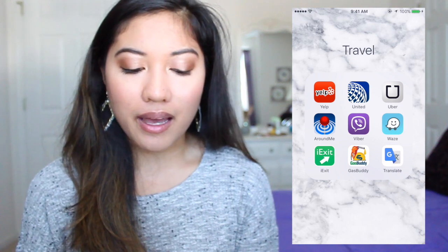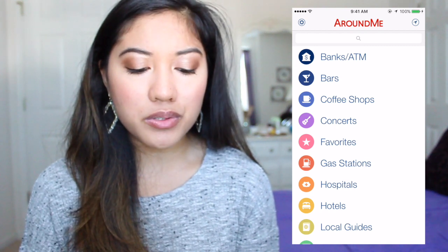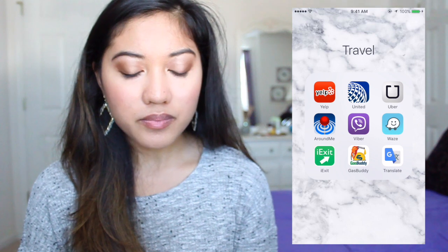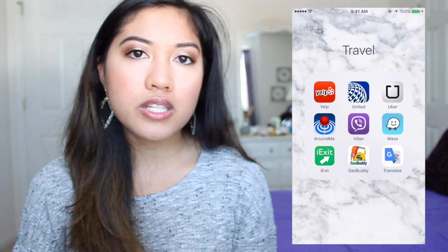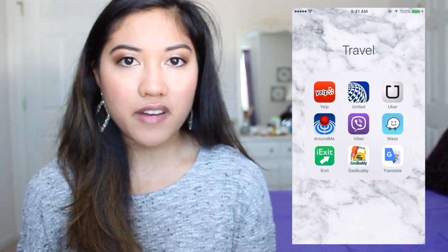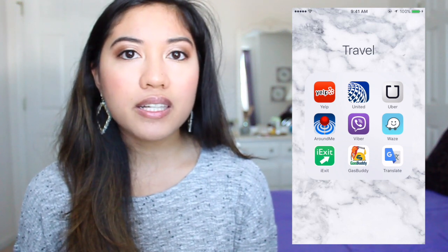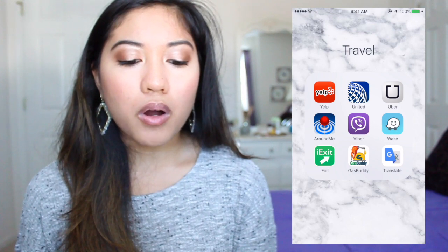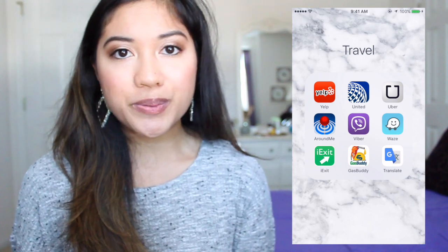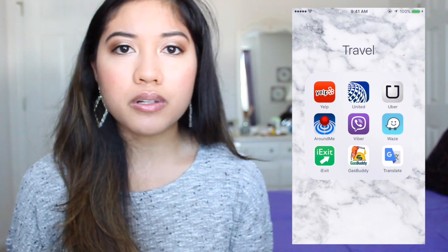I have Uber — I've never actually used it but I have the app. AroundMe is like Yelp but more general; you can find banks, gas stations, hospitals, and hotels near you. Viber is a free phone call and messaging app but both people need to have it and it requires Wi-Fi. Waze is like Google Maps but people can report traffic, accidents, and police cars on your route so you're not surprised and can find a detour.